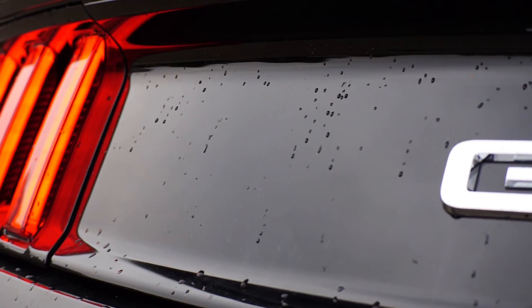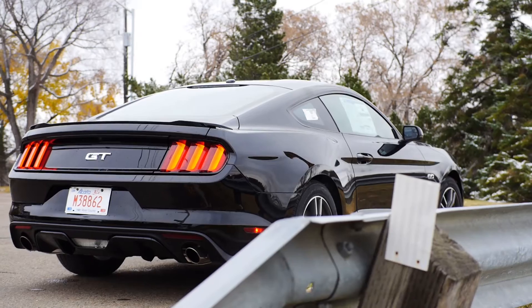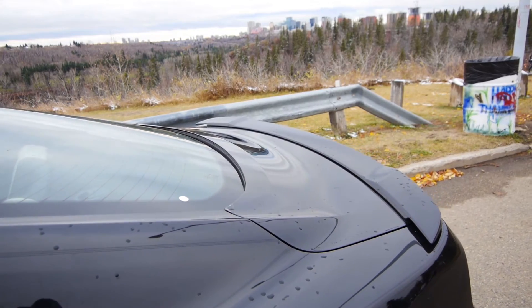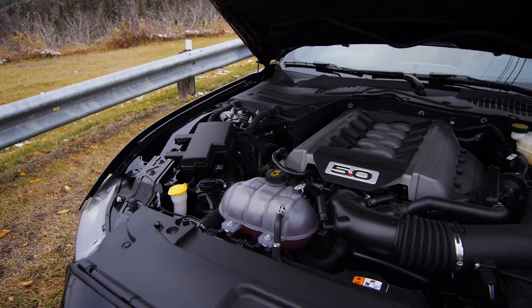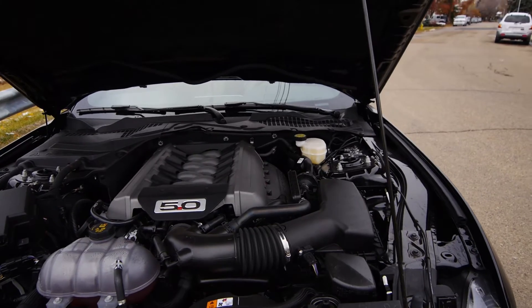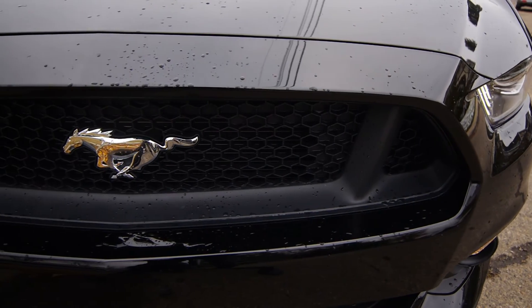The 2015 Mustang is still the powerhouse it's always been, offering a staggering 435 horsepower 5-liter V8 and a 300 horsepower 3.7-liter V6. For the first time in over 20 years, the Mustang sees the return of the 4-cylinder — now a 2.3-liter twin-turbo producing 310 horsepower. The Mustang offers 4 separate drive modes.